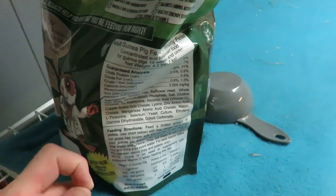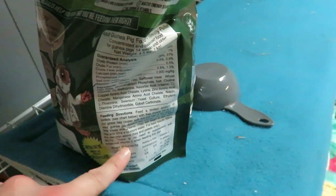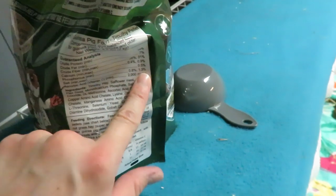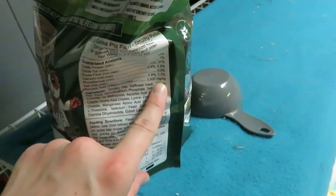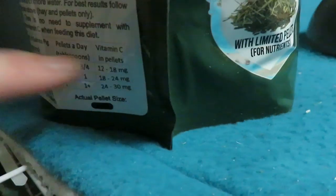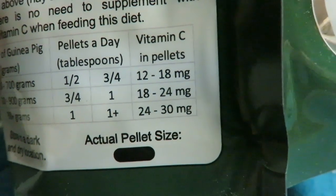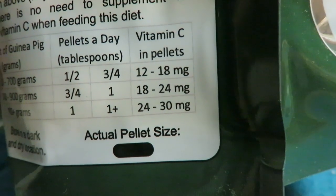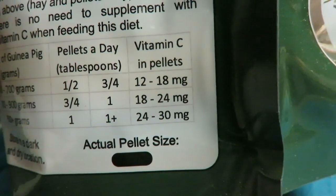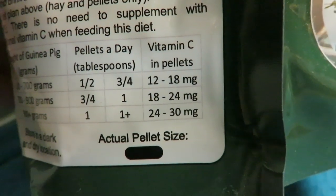You really don't need to supplement any more Vitamin C in their diet because everybody's eating these, and there's 2000 milligrams per kilogram in this food. All my pigs are classed as over 900 grams, so if every pig was eating about a tablespoon of pellets a day they're getting upwards of 30 milligrams of Vitamin C, and that's just from their pellet intake. I'm very pleased with that.